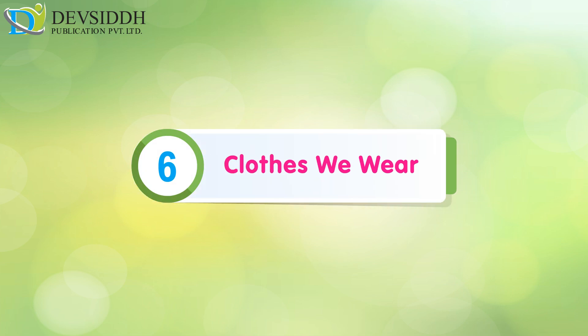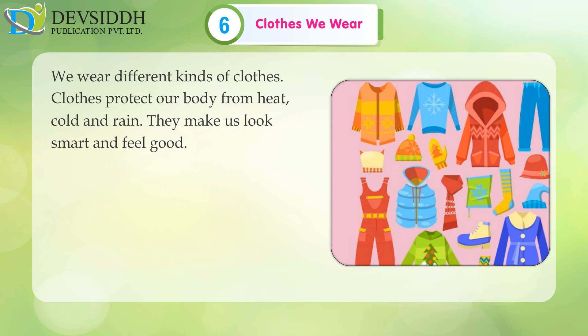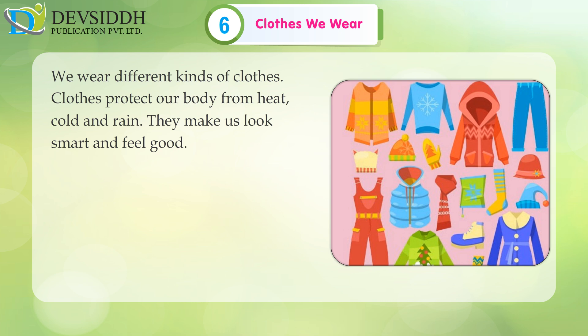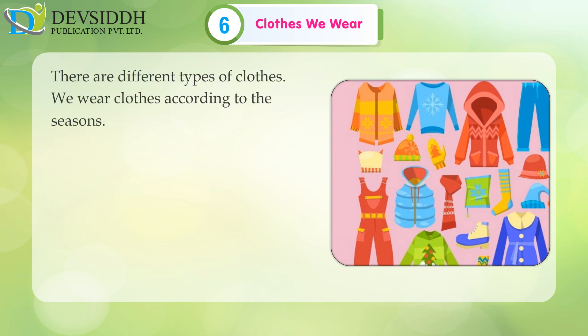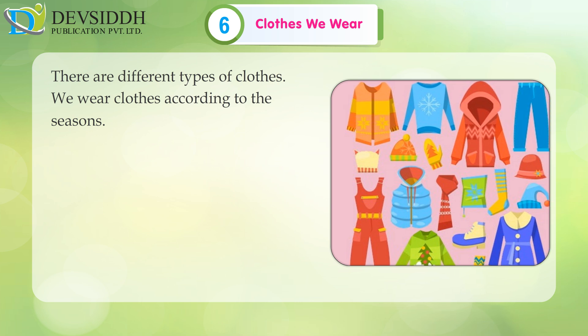Chapter 6: Clothes we wear. We wear different kinds of clothes. Clothes protect our body from heat, cold and rain. They make us look smart and feel good. There are different types of clothes. We wear clothes according to the seasons.